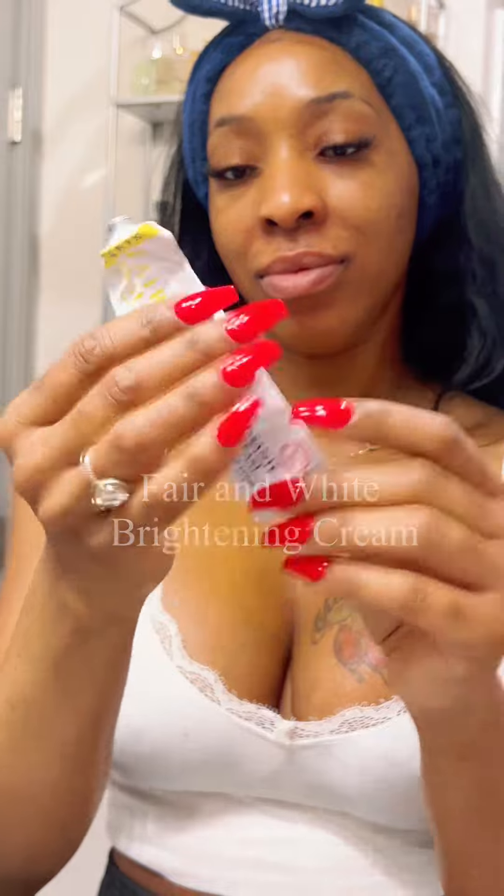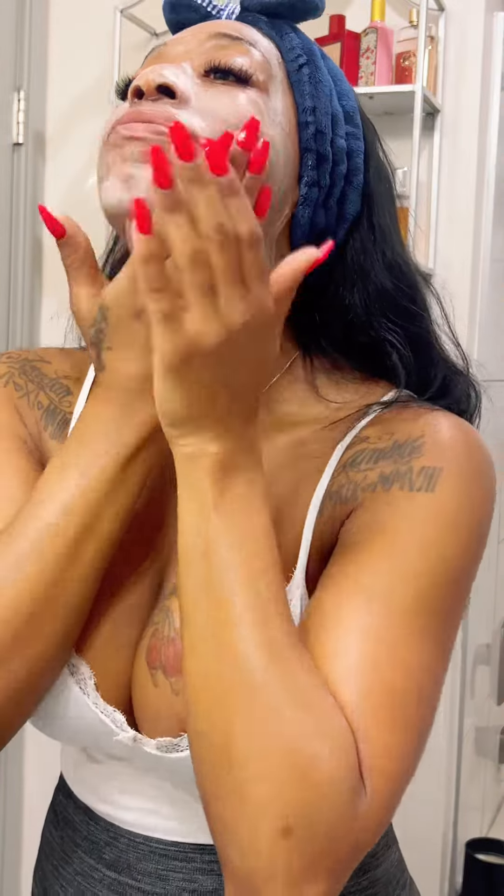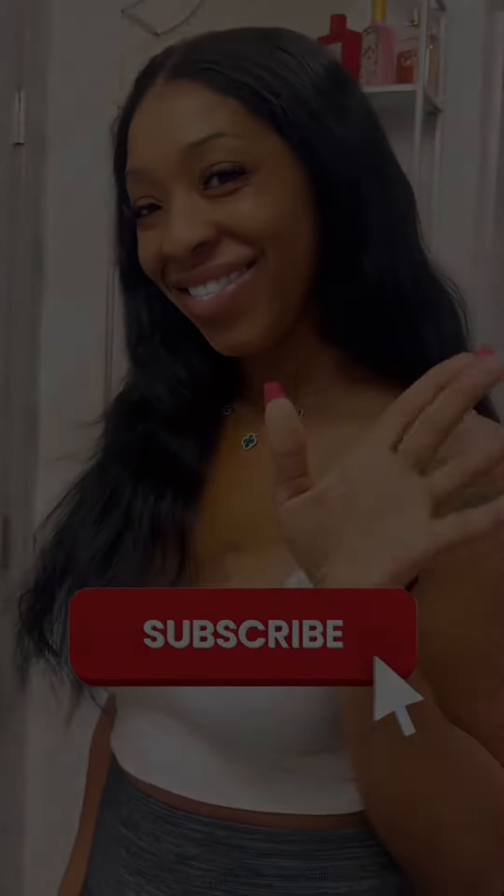After five minutes of letting it sit in, we're going to move to our moisturizing cream, also from Farron White. This cream definitely brightens and lightens every spot that you want gone. By doing this every day, I can literally go without makeup now — so happy for this.